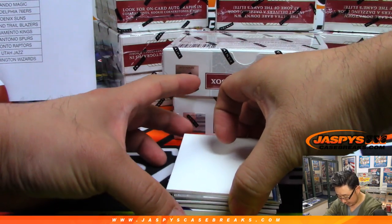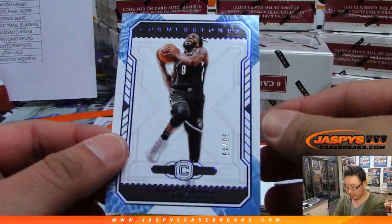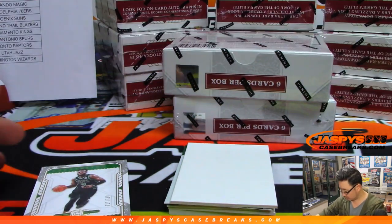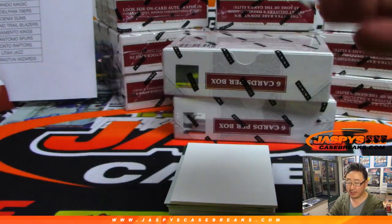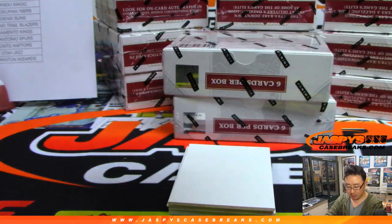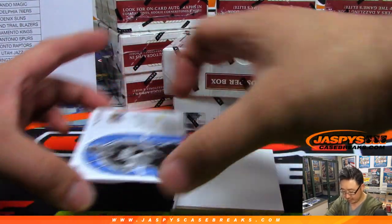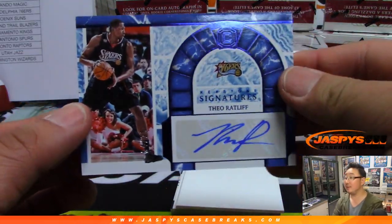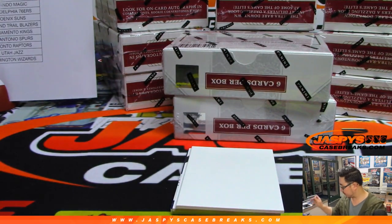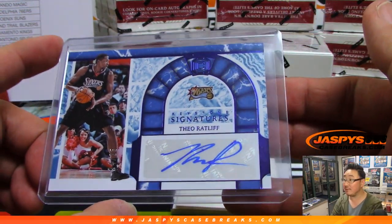I'll use this blank card right here to slow play the hits a little bit. Damari Carroll to 49. There's Jalen Brown to 139. We got Robert Williams III, Startups for the Celtics. And your three hits: Theo Ratliff for the Sixers, 24 out of 25. And that'll be for Jim Gray with the 76ers.